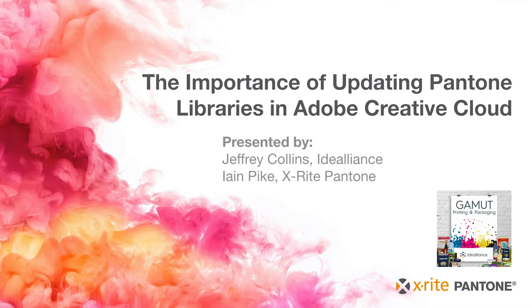Hey Ian, this is Jeff. I just wanted to start by saying thank you for spending time with us today and joining us on the Gamut Podcast. I'd like to thank your company, X-Rite Pantone, for making this happen. So to begin, why don't we start with your background, a little history about yourself and how you came into your current role at X-Rite Pantone?